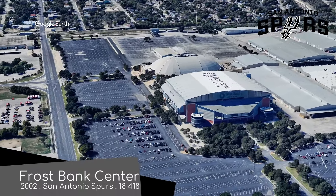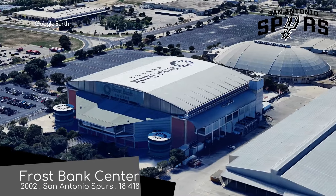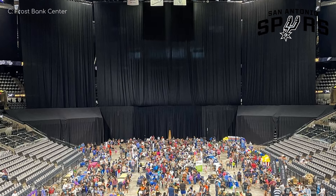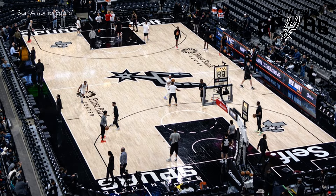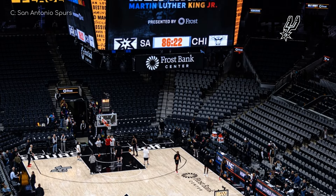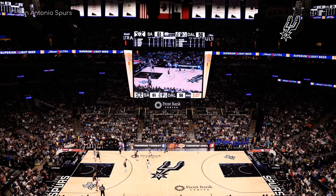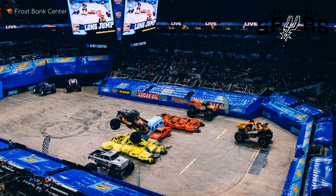Frost Bank Center. Disregarding the Alamo Dome, Frost Bank Center is the largest indoor arena in the city. The exterior is a much prettier sight than the Alamo Dome, consisting of plenty of red brick, metallic cladding, and large windows. San Antonio has just one team in the country's five major leagues, which is a little surprising given the city's fairly large population. That team is of course the aforementioned Spurs of the NBA, who now play here. The arena was designed with basketball at front of mind, but from opening until 2020 it did host a minor league hockey team as well — they no longer exist. First the glaciers melt, then it's the hockey rinks.